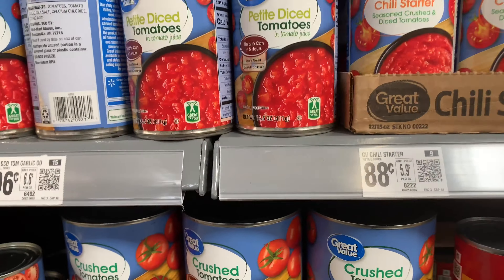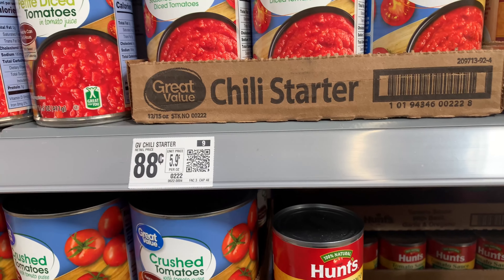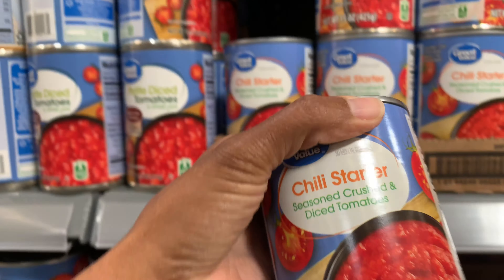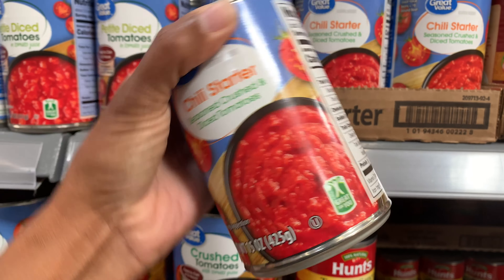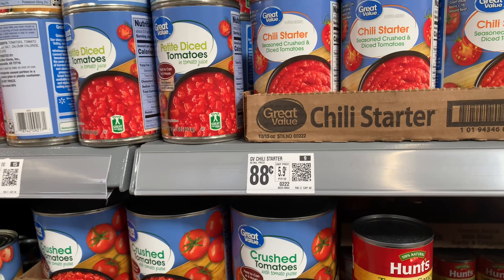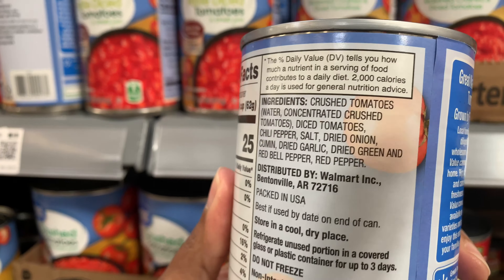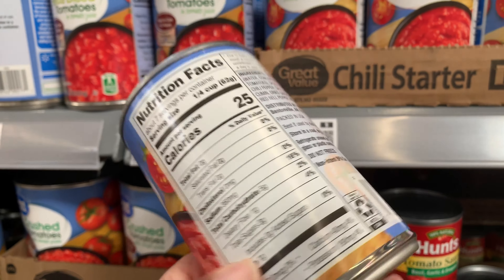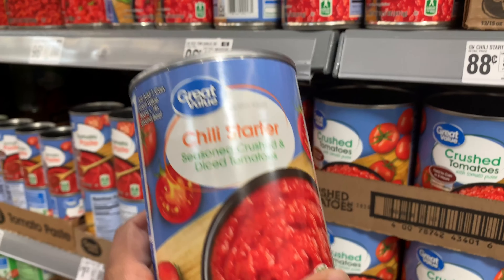I'm looking for something at a pretty good price point because I want my $15 to stretch. This chili starter catches my attention — it's really nothing fancy, basically seasoned crushed and diced tomatoes with some extra flavors, but what I like about this can is that it is only 88 cents. I think I'm going to be grabbing this.